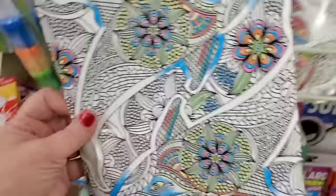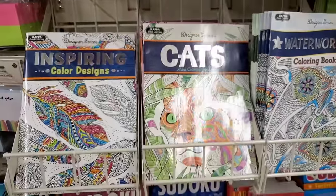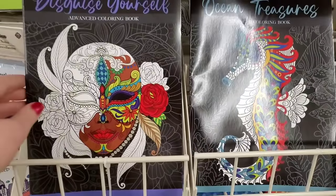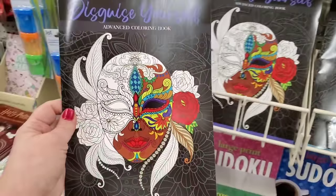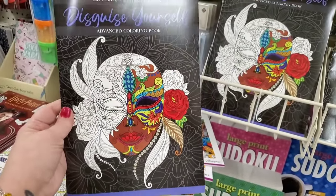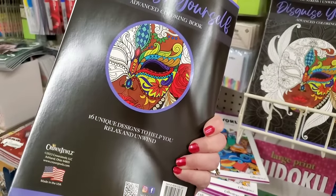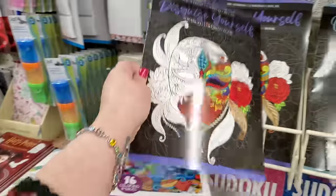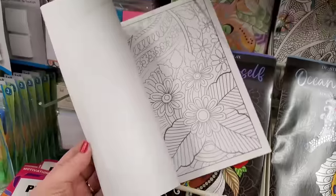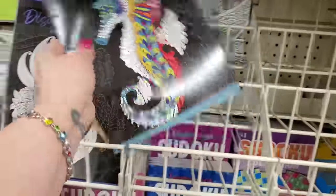These are great. If you know someone who enjoys adult coloring — a mom that relaxes to this — she might love this in a basket. Then I'm seeing by Crown Jewels, De-Stress, Unwind, Relax Advanced Coloring Book. It says 'disguise yourself' — 16 unique designs to help you relax and unwind. They're just all different beautiful pictures to color inside. They're not really masks, I thought it was going to be masks but they're not.